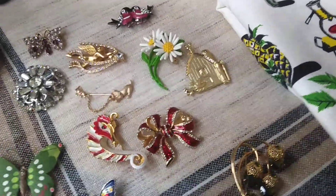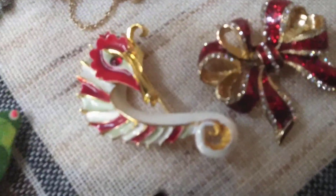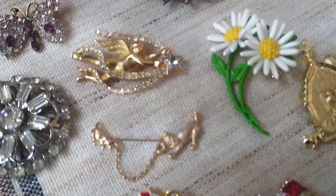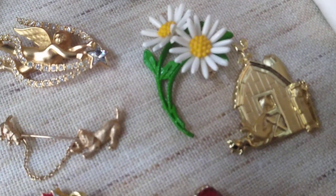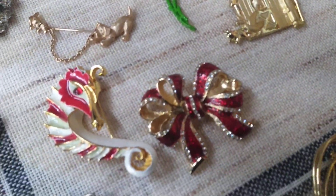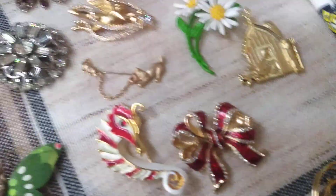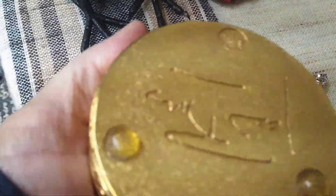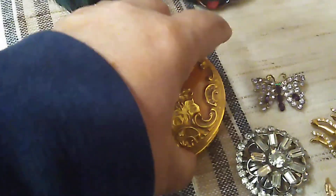I've got some brooches, very pretty — some butterflies, and look at that seahorse, I love that thing — little birds, flowers, and this thing's big but it's nice. And then this little trinket box right here, this is actually Joan Rivers. I know it's upside down, but it's a Joan Rivers — very nice.